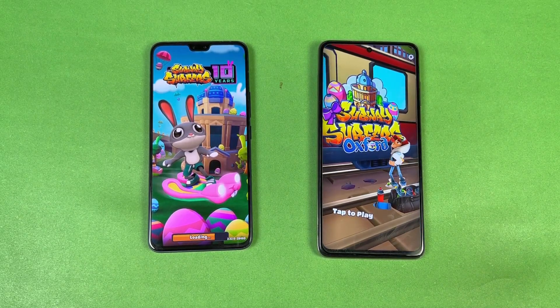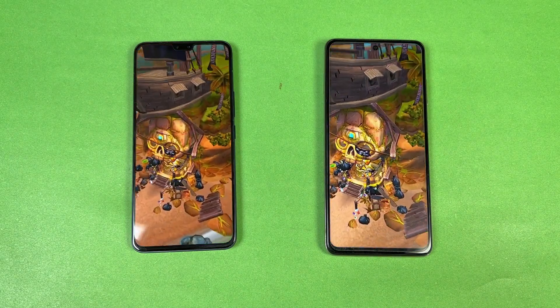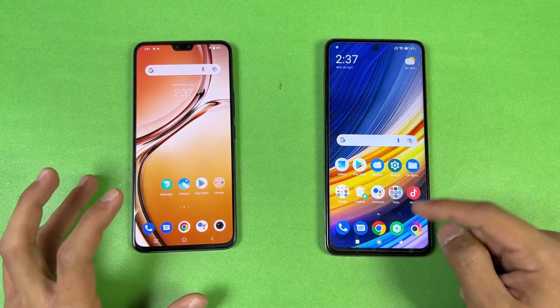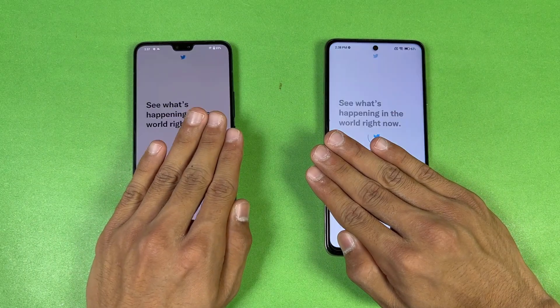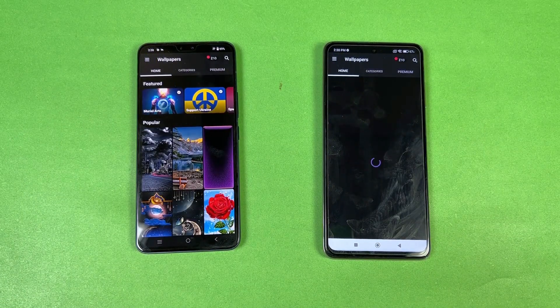Subway Surfers — the Qualcomm Snapdragon 860 is much faster compared to the MediaTek Dimensity 920, with a huge difference in the Subway Surfers load time. Tempur-2 is faster on the Poco X3 Pro but not by a huge margin. Overall the Snapdragon 860 is performing very similarly to the Dimensity 920. TikTok is faster on the Vivo.